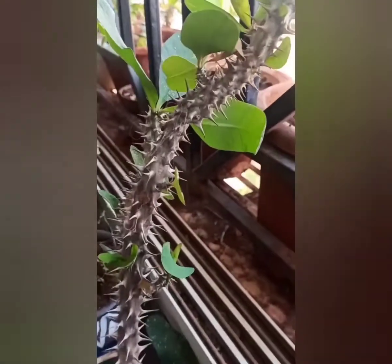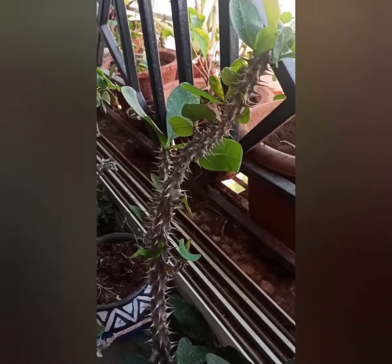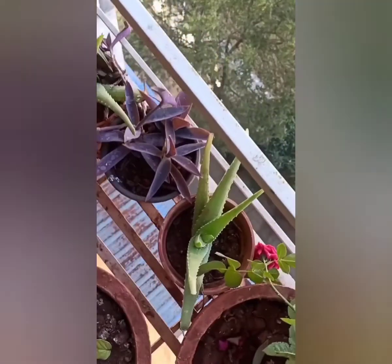Lots of plants. Cactus — you can see the thorns. In your balcony, you can keep different types of plants.